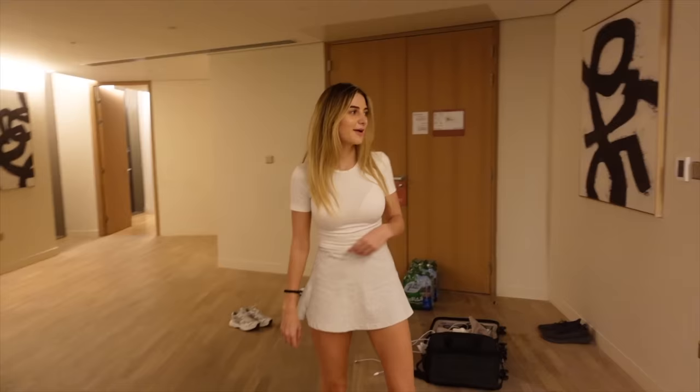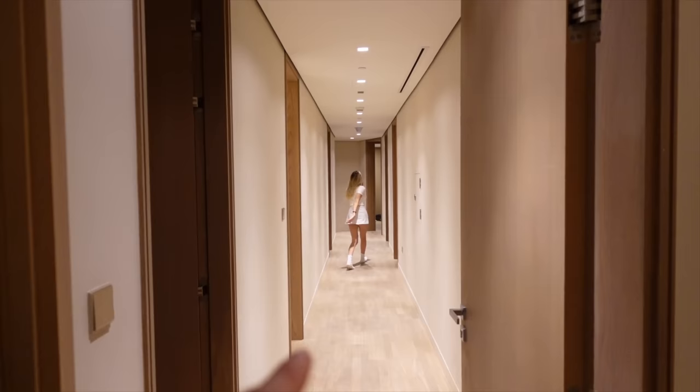Let's just show the corridor. When you run down the corridor like you usually do — that is a long corridor in an apartment, look at that!